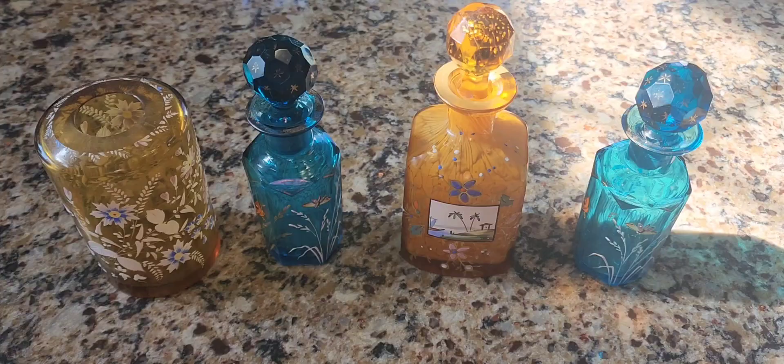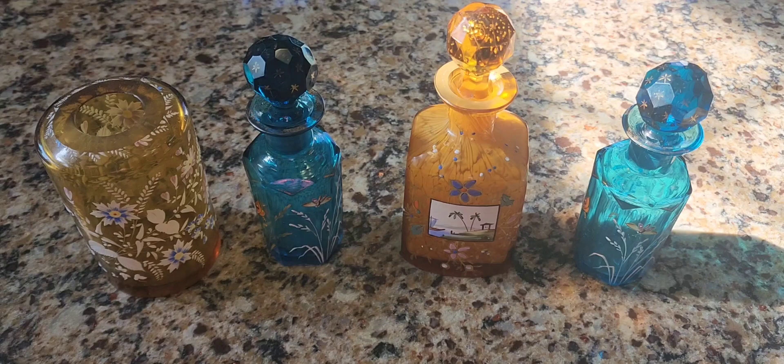What you're seeing here is four pieces of Bohemian glass. Bohemia was actually a place called Bohemia, which we know today as the Czech Republic. These pieces were specifically made by a crystal company or glass maker by the name of Moser — M-O-S-E-R.